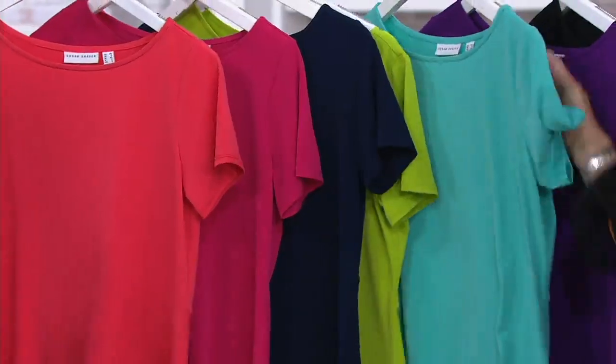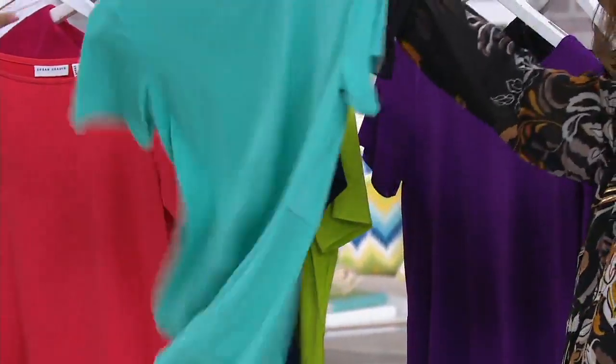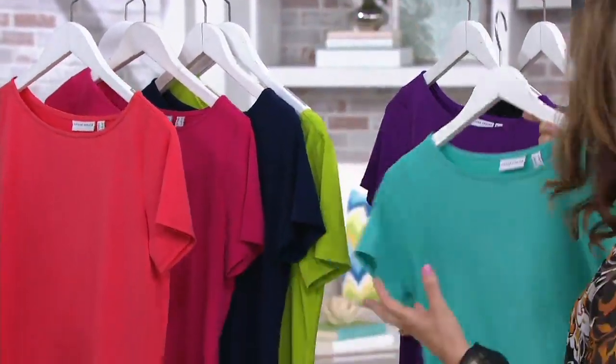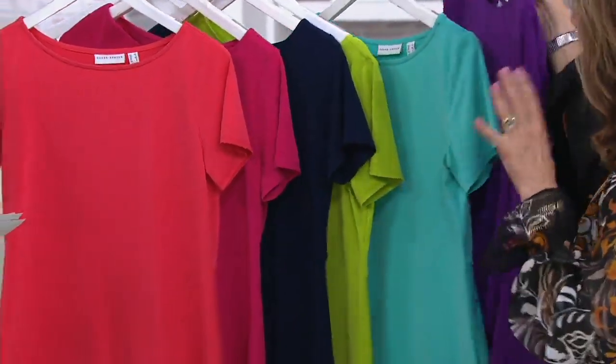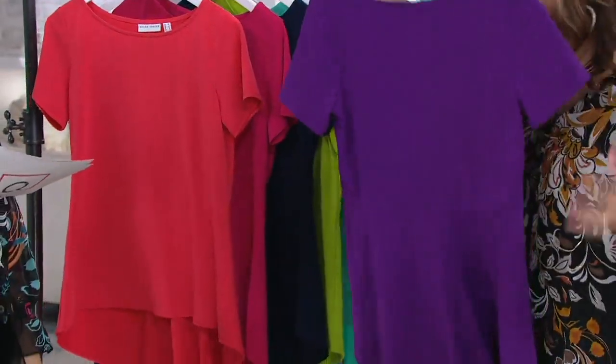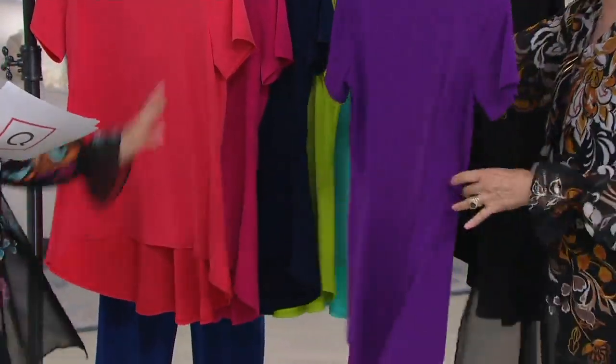The next color is called Sea Breeze. Sea Breeze — it is breezy, easy breezy. This is such a pretty color that will brighten up your face. The minute you get it home, you're going to rip open that QVC bag and you're going to want to wear it that evening. You're not going to want to wait until tomorrow.